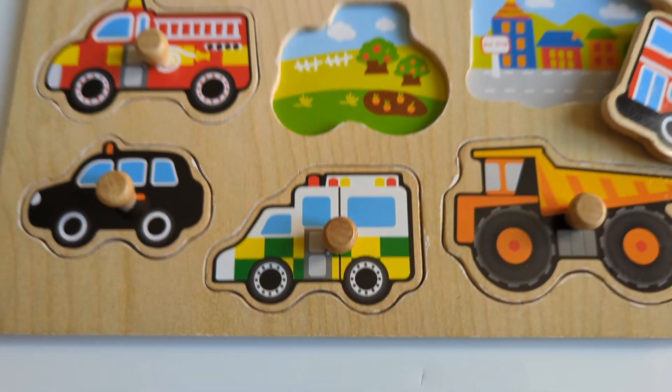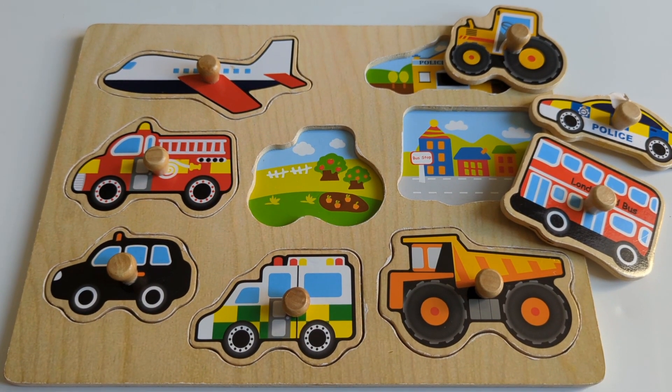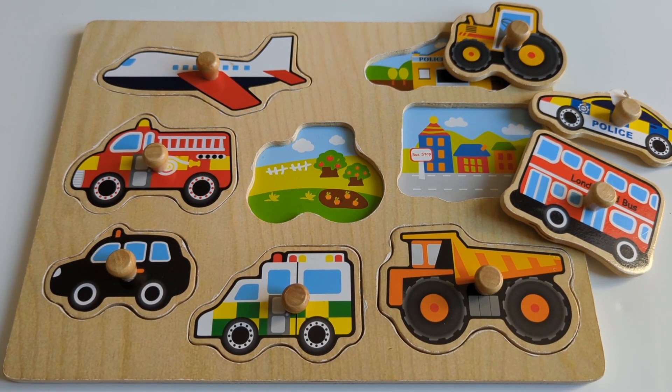I see something hiding. I wonder what it could be. I see something hiding, shall we look and see? I wonder what it could be. It's a puzzle. Did you guess correctly? Maybe — I think so!